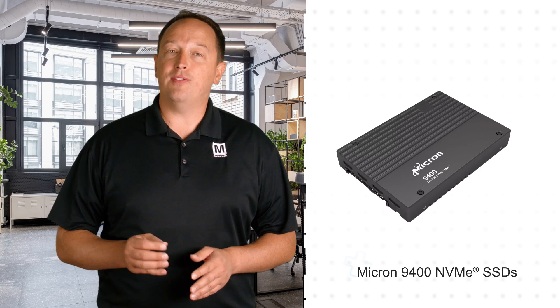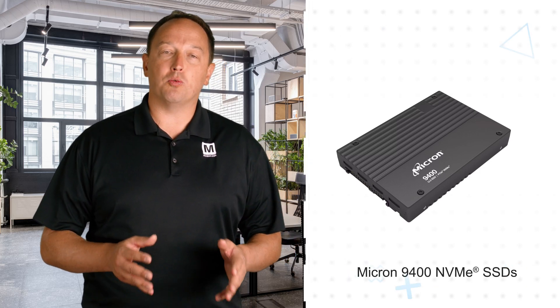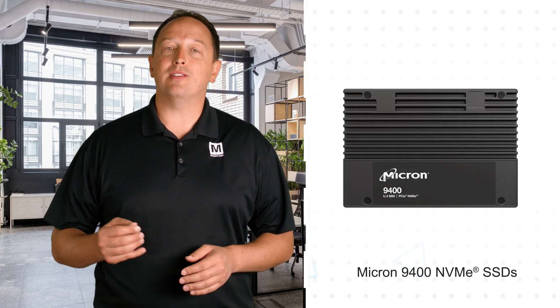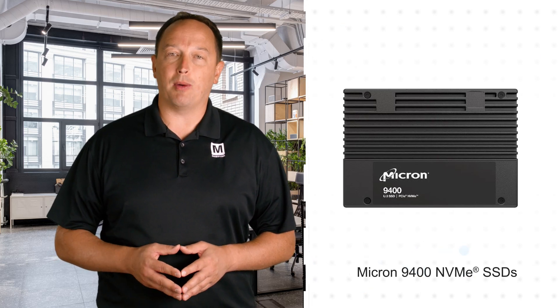Micron 9400 SSDs are 15-millimeter PCIe Gen4 U.2 drives based on Micron's 176-layer 3D TLC NAND, enabling high capacity with up to 1.6 million random IOPS and sequential reads and writes up to 7,000 megabytes per second.